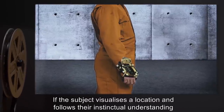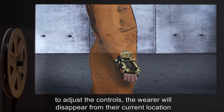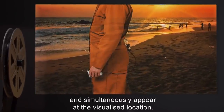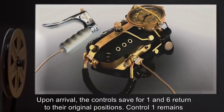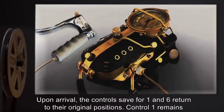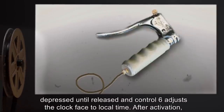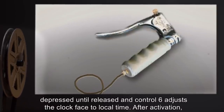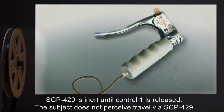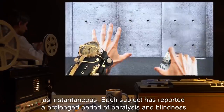If the subject visualizes a location and follows their instinctual understanding to adjust the controls, the wearer will disappear from their current location and simultaneously appear at the visualized location. Upon arrival, the controls — save for one and six — return to their original positions. Control one remains depressed until released, and control six adjusts the clock face to local time. After activation, SCP-429 is inert until control one is released.